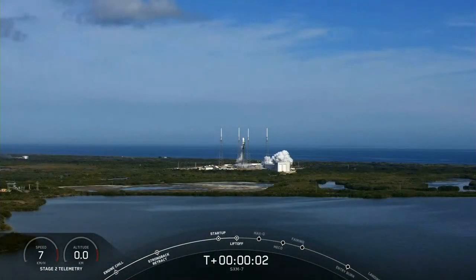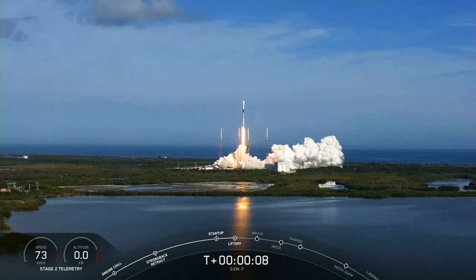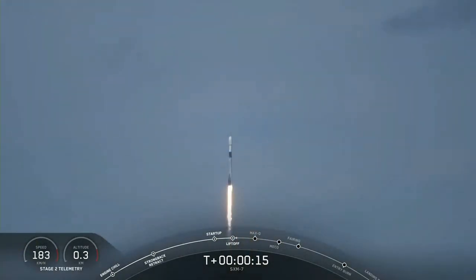Ignition. And we have liftoff. Stage 1 propulsion nominal.